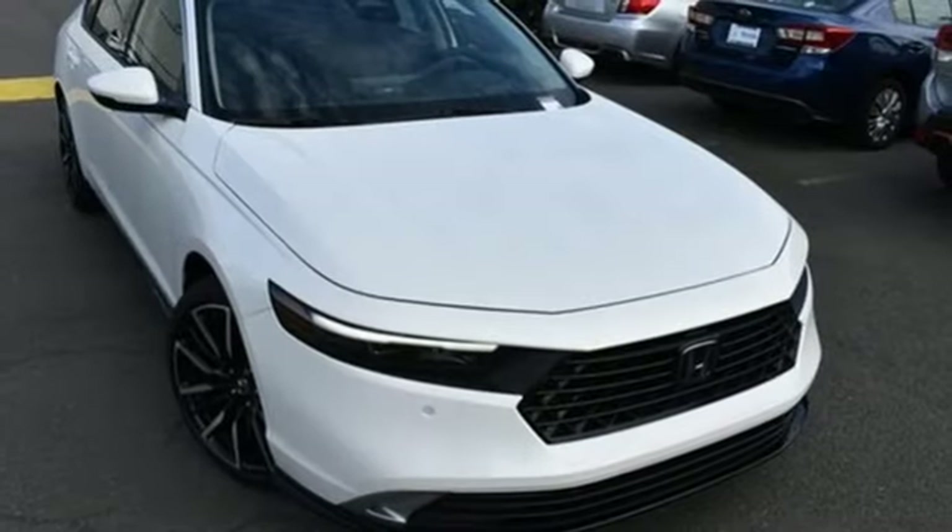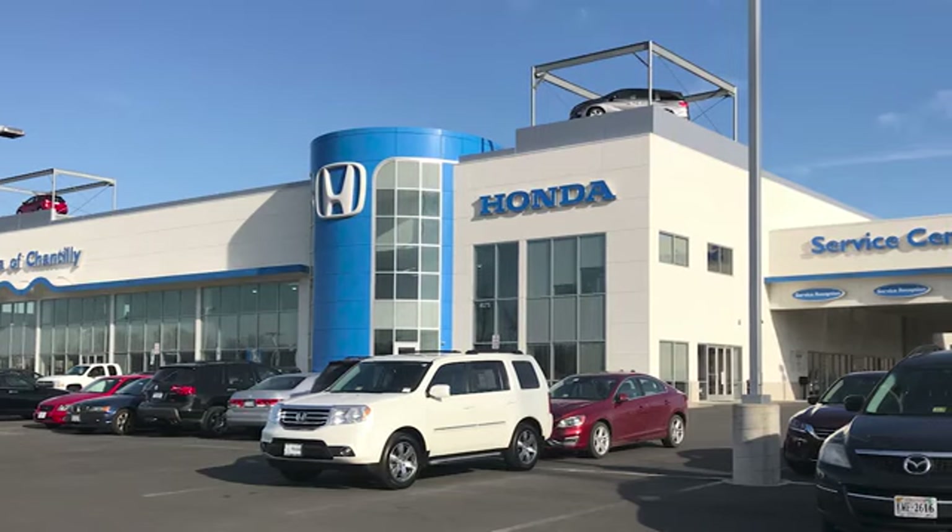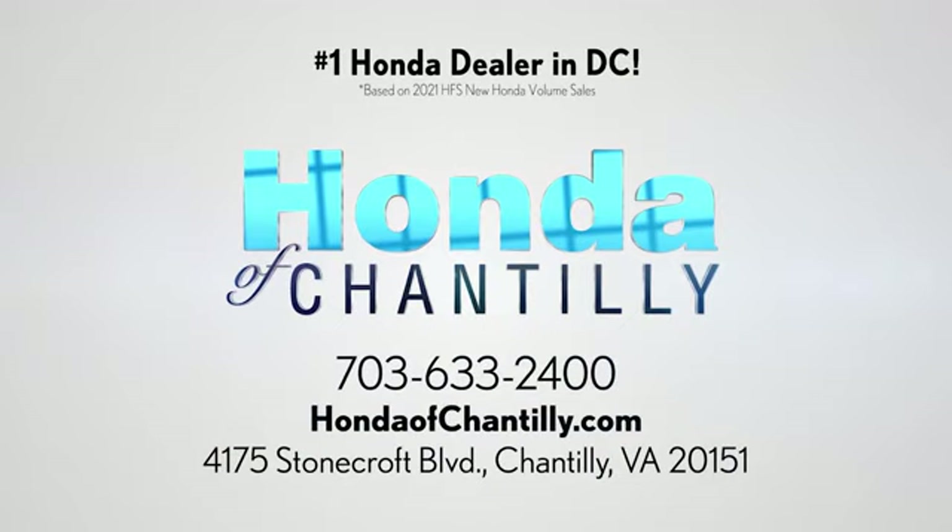Someone's going to drive this fantastic vehicle off the lot — should be you. Test drive it today. Honda of Chantilly. We're conveniently located just south of Dulles Airport at 4175 Stonecroft Boulevard in Chantilly.